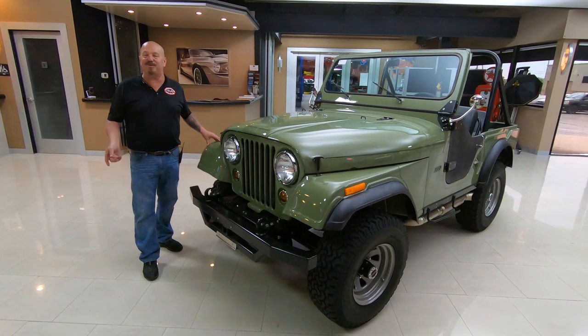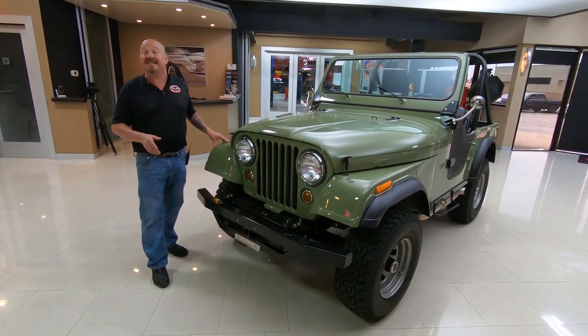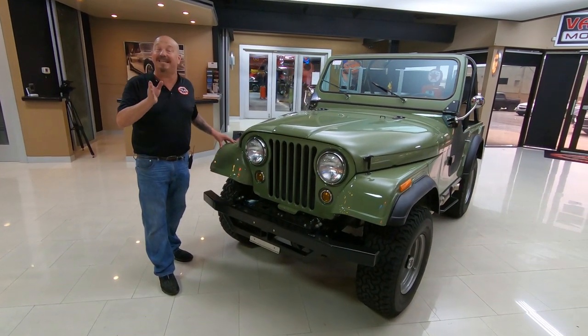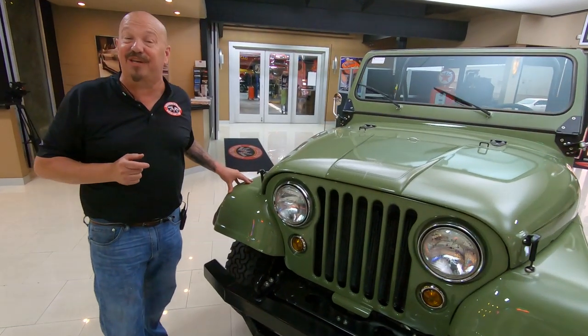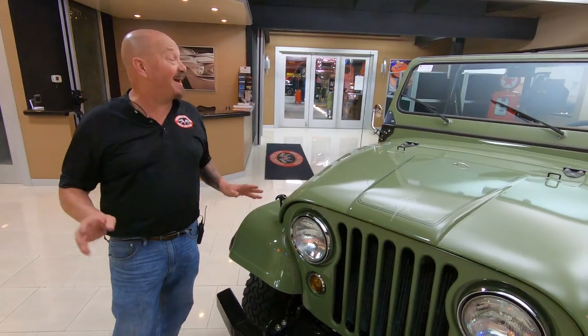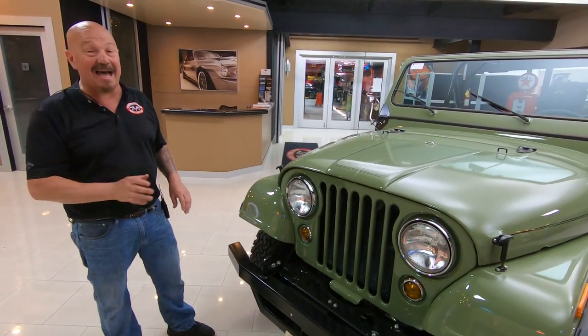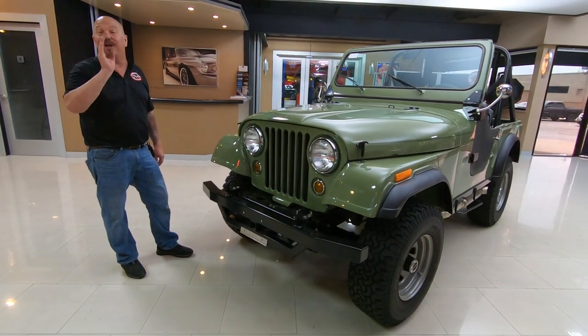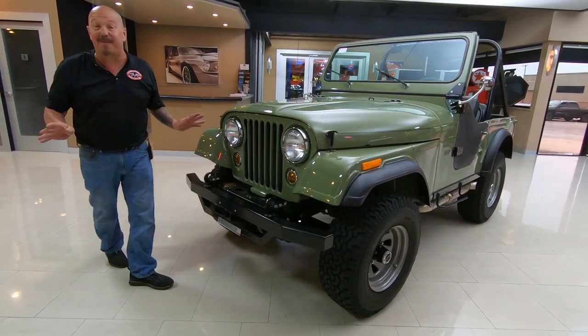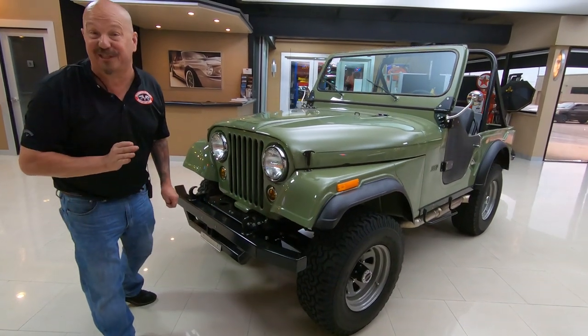Hey guys, welcome back to Vanguard Motor Sales. I'm Greg and this is a 1975 CJ5, all steel with a Chevy 350 under the hood. All customized. It's got a canoe rack, a bikini top. She's sweet. You're gonna love checking it out and I'm gonna love showing it to you. I just got back from driving it — that's why I'm still smiling.